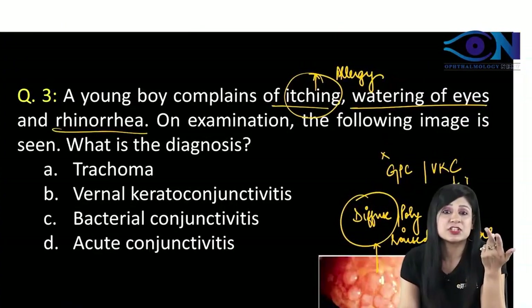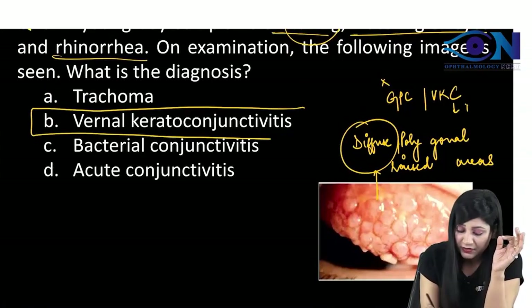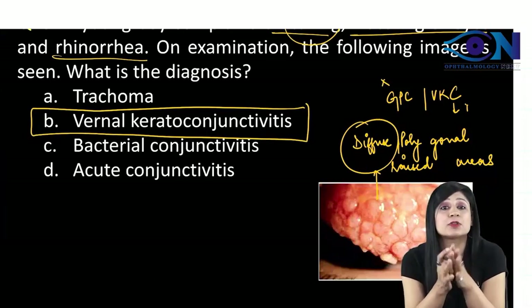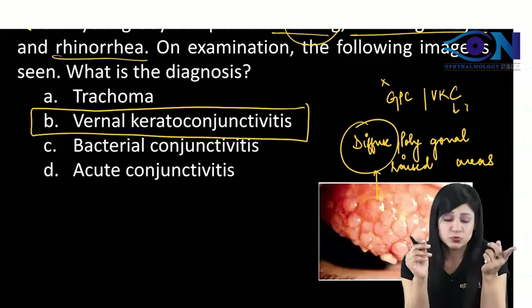Itching means allergy, and allergy is going along with the VKC. Therefore, the answer to this question is definitely vernal keratoconjunctivitis. Though GPC is not given in the option, but even if GPC is given in the option, I have told you how to rule that out.